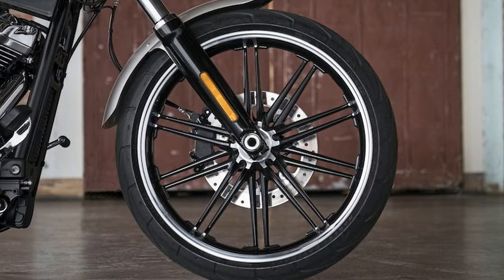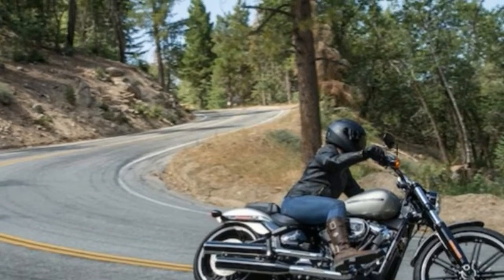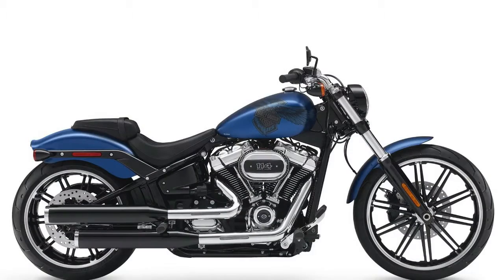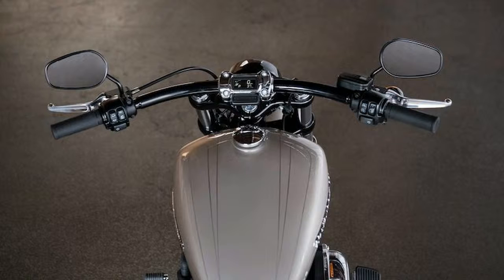In all seriousness, the Breakout has the capacity to deliver some serious speed. It is the gasser born on the drag strip, powered by the Milwaukee 8 engine first introduced last year in Harley's touring lineup. For the Breakout, the engine is available in two sizes: the standard 107 (1753cc), or an optional upgrade to the 114 (1868cc) for those looking for even more power.